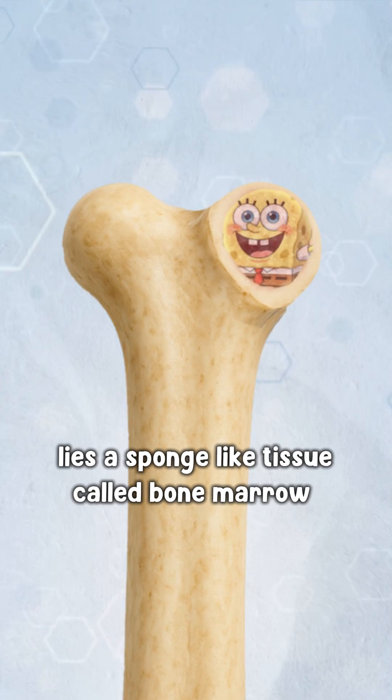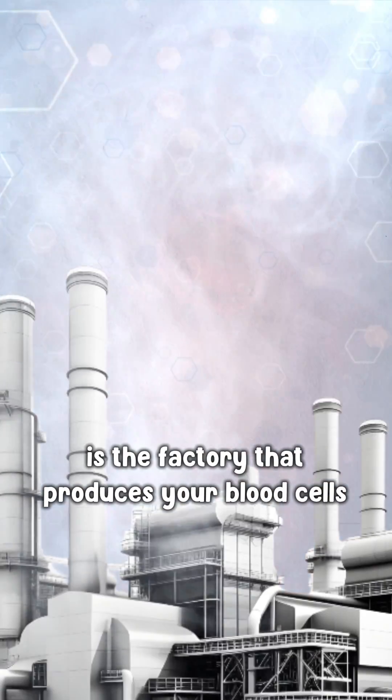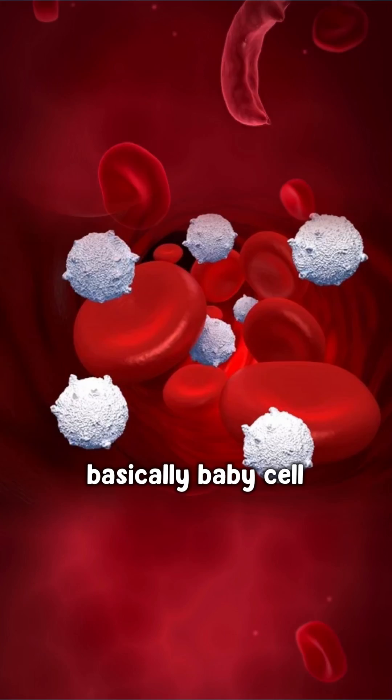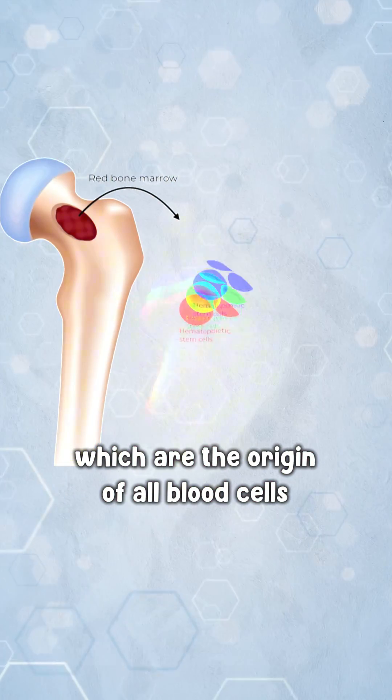Inside our bones lies a sponge-like tissue called bone marrow. Bone marrow is the factory that produces your blood cells. It contains hematopoietic stem cells — basically baby cells — which are the origin of all blood cells.